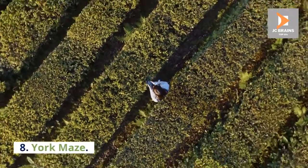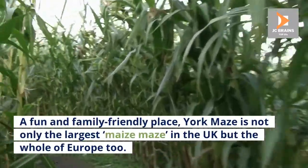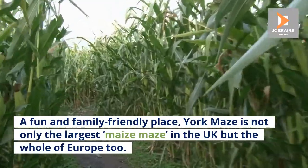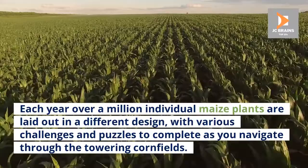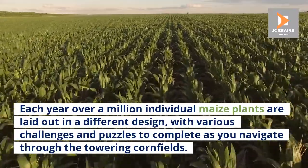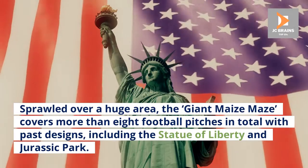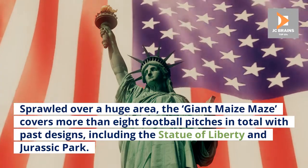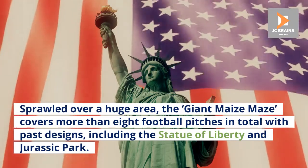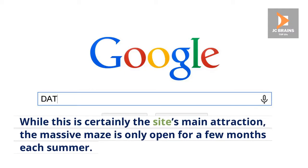Number 8: York Maze. A fun and family-friendly place, York Maze is not only the largest maze in the UK but the whole of Europe too. Each year, over a million individual maze plants are laid out in a different design, with various challenges and puzzles to complete as you navigate through the towering cornfields. Sprawled over a huge area, the giant maze covers more than eight football pitches in total, with past designs including the Statue of Liberty and Jurassic Park. The massive maze is only open for a few months each summer.